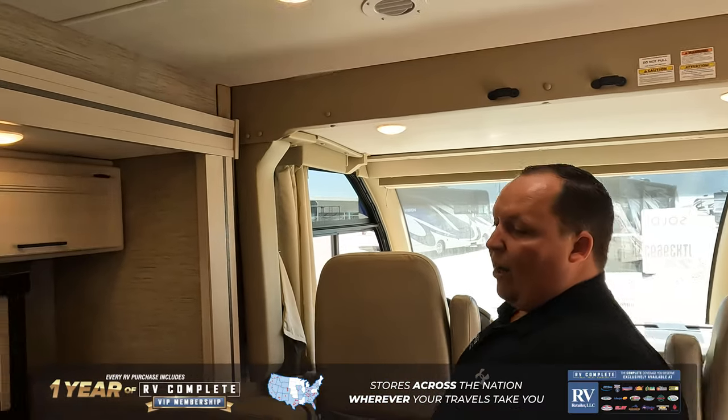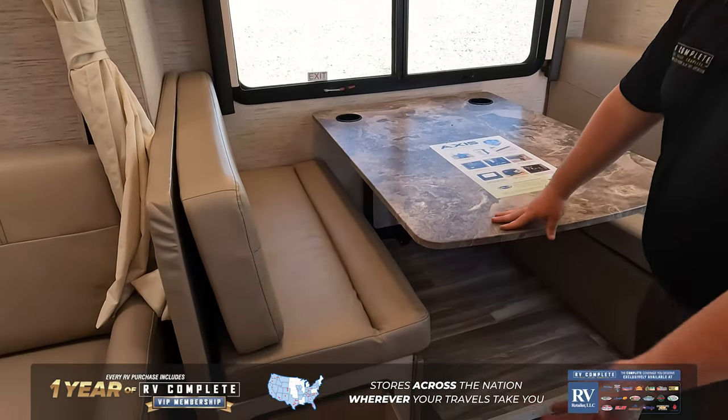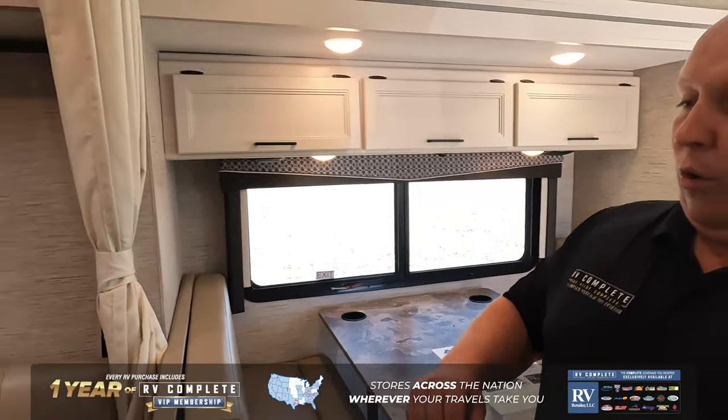Right over here is a huge dinette that does drop down to make a bed, and there is storage underneath the dinette right over here.